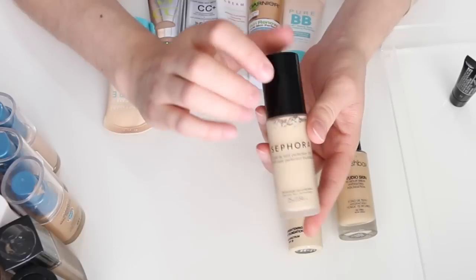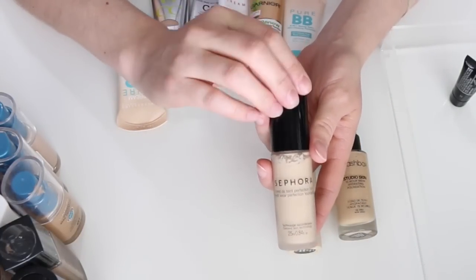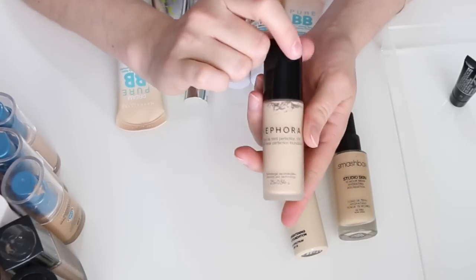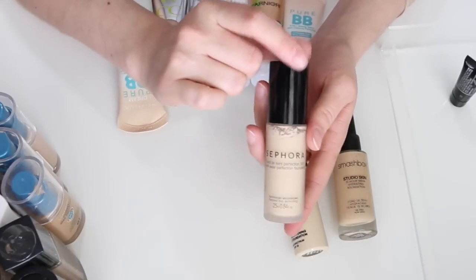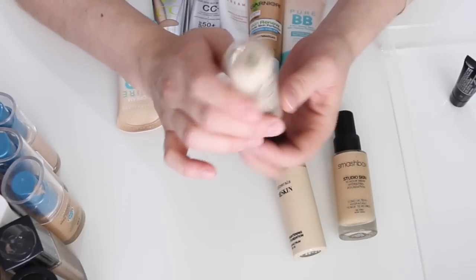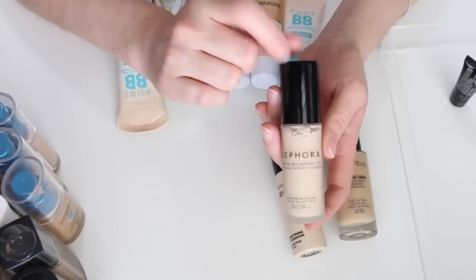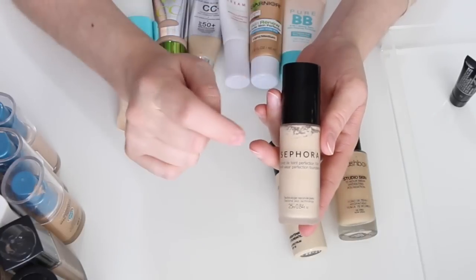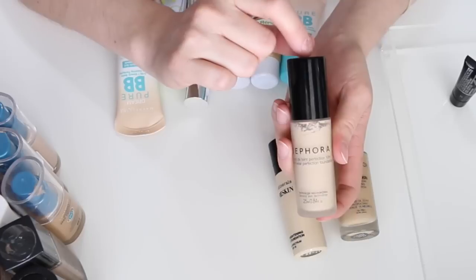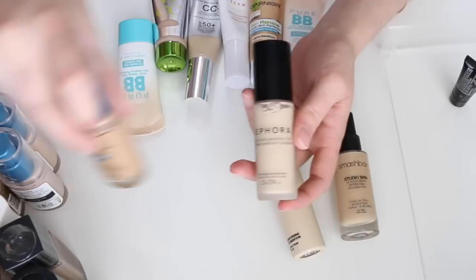This is the Sephora 10-Hour Wear Perfection Foundation — I've gone through one or two of these. The shade I have now is Light #12 Ecru, which is too light for me. I think I ended up using shade 15 or 20 previously. I want to use this one up and mix it with darker foundations that need lightening. Keeping it.